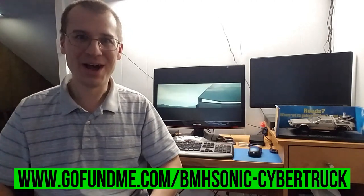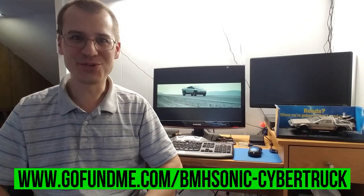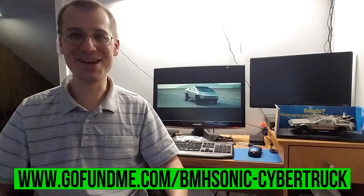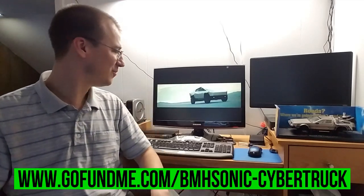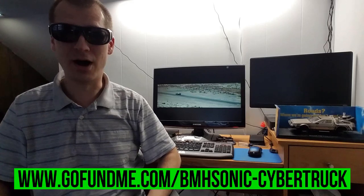I hope you've all enjoyed this video. I know towards the end here I started daydreaming a lot, but just the same, I enjoy making these videos, and if I could do it full-time, I would. So anyways, until next time... I'll be back.